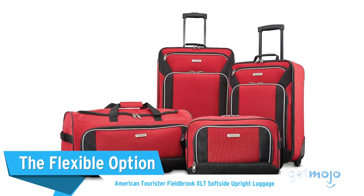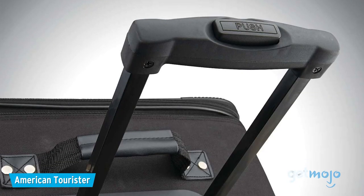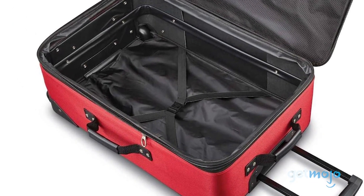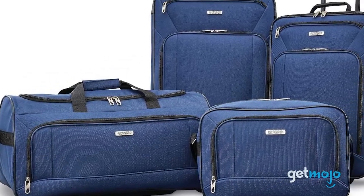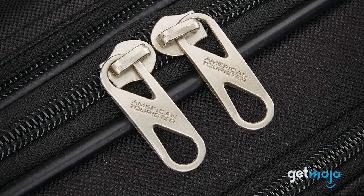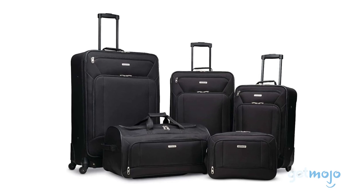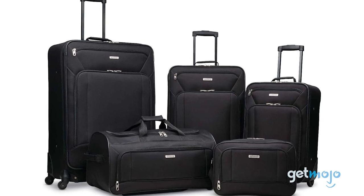The Flexible Option: American Tourister Fieldbrook XLT Softside Upright Luggage. A small, medium, and large set is pretty standard for a luggage set, but this five-piece one from American Tourister is more versatile than most, as it features everything from large suitcases to small laptop-like carry-on bags. If you're traveling with multiple family members, each with different cargo requirements, then this set offers a huge amount of flexibility. And although this set comes in some bright colors, you can easily pull off a corporate look if you opt for black. These have a soft-side polyester construction, which some people prefer.